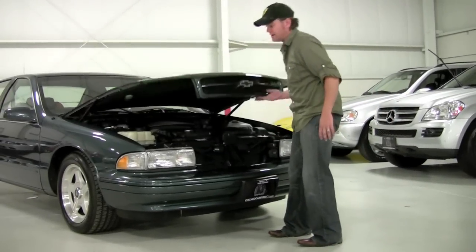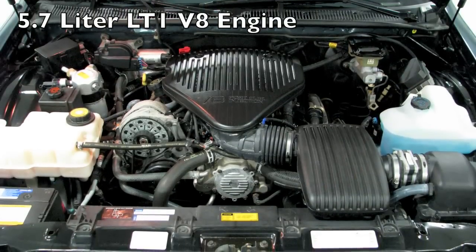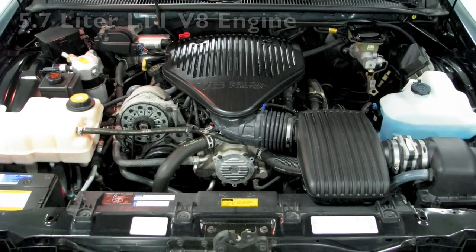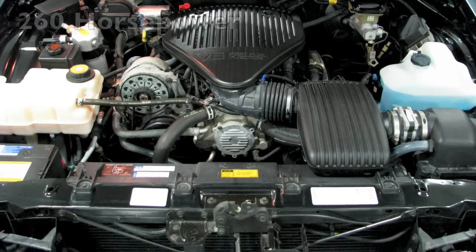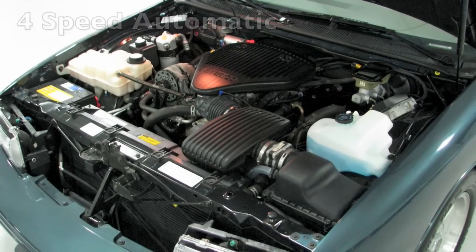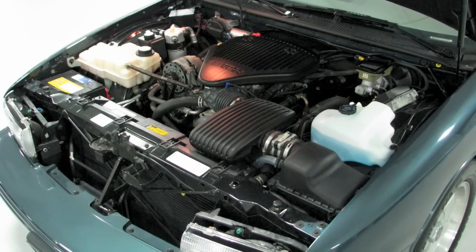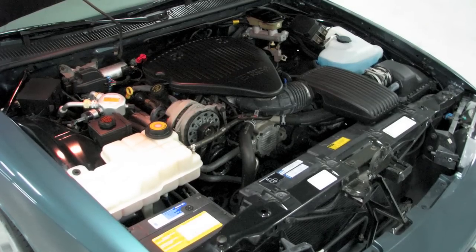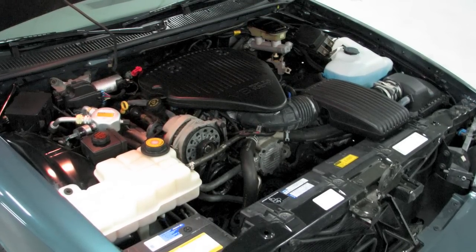Under the hood of the '96 Impala SS you're going to find Chevrolet's familiar LT1 5.7-liter V8 engine. The LT1 is out of the Corvette — it was out of the C4 model at the time. This one is rated at 260 horsepower; it's a little bit detuned because they emphasize a little bit more low-end torque with this engine. It's routed to a four-speed automatic transmission and to the rear wheels.